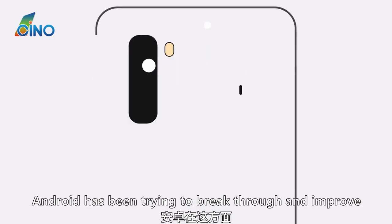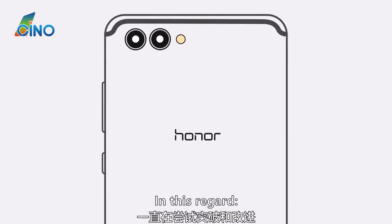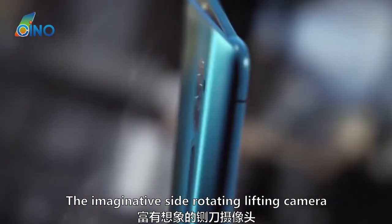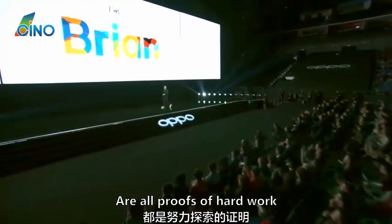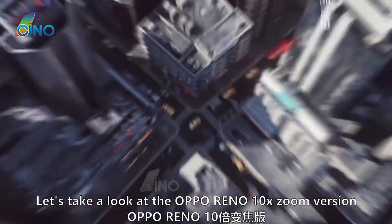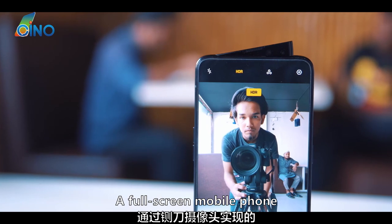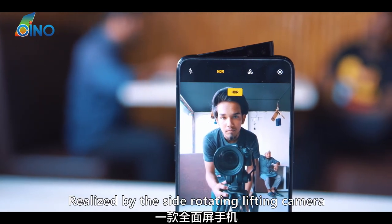Android has been trying to break through and improve. The brand new lifting camera and the imaginative side rotating lifting camera are all proofs of that hard work. In this video, let's take a look at the Oppo Reno 10X Zoom version — a full-screen mobile phone realized by the side rotating lifting camera.